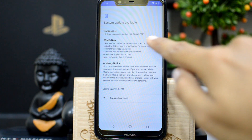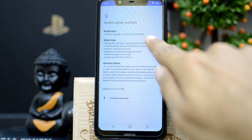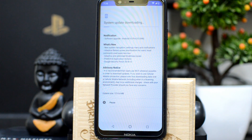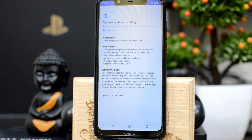There you go — it says system update available, version is Android 9.0 Pie. We'll click the download button to start downloading, which will take some time based on your internet connection. I recommend you be on Wi-Fi because the update is 1.2 GB and might eat up all your data if you are on 3G or 4G. Now fast-forwarding — it says system update installing and optimizing apps, which depends on the number of apps you have installed.